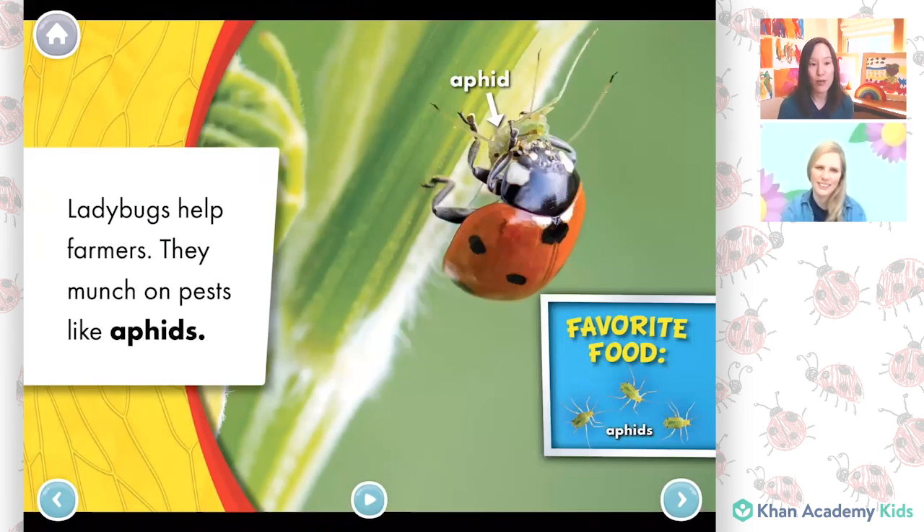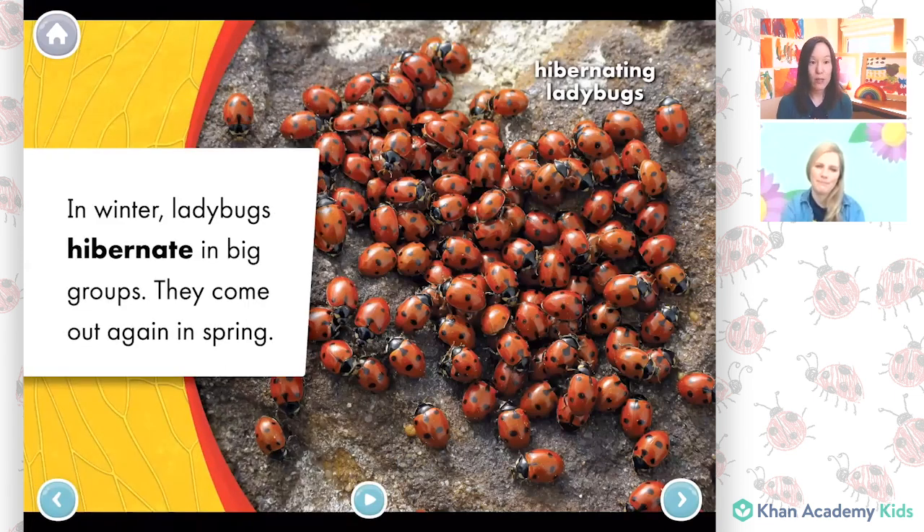Ladybugs help farmers. They munch on pests like aphids. In winter, ladybugs hibernate in big groups. They come out again in spring. Do you know what hibernate is? Some animals and bugs like to sleep through the winter to stay out of the cold, and that is called hibernation.